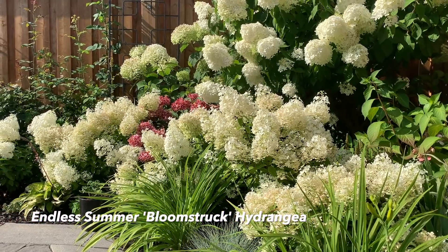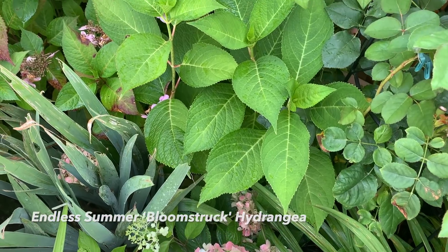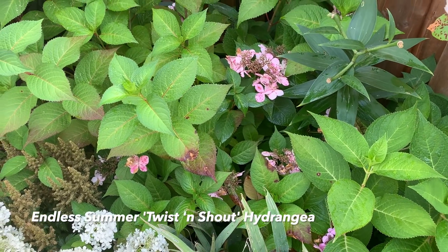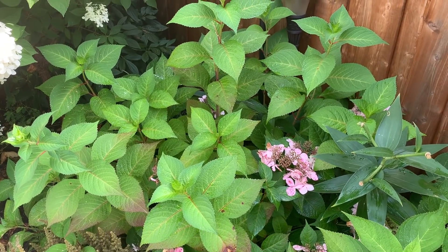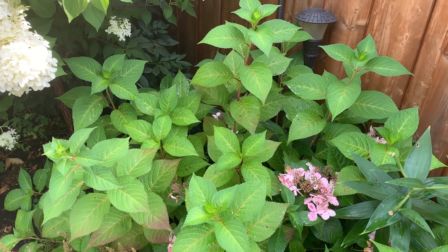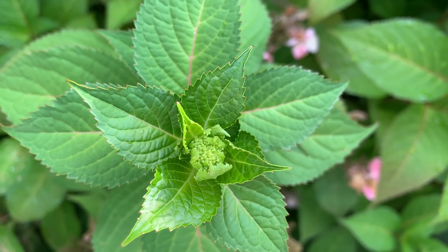At this angle you can see all the panicle hydrangeas glowing under the sunlight — the contrast between the Bobo panicles, the incredible, the limelight, and the Endless Summer Bloom Struck pink blooms. Coming across to the Endless Summer lace cap Twist and Shout macrophylla hydrangea, there are lots of buds starting to form on new wood at the tips of each stem.